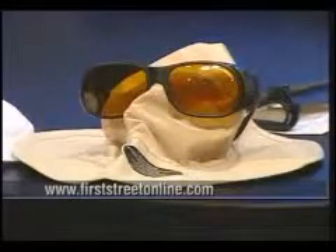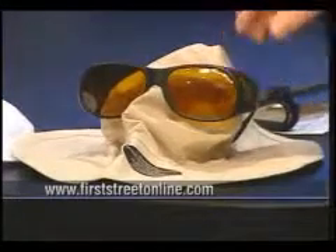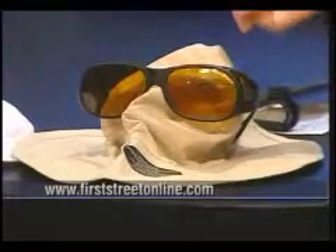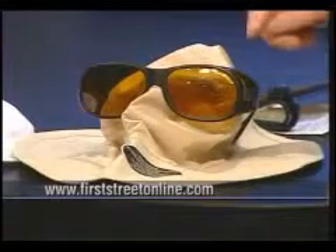It also gets that glare out as well. These Eagle Eyes were actually named — and the reason why they're called Eagle Eyes — because they actually studied the eagle and used the method and the oil that covers an eagle's eyes, learned that actual biological technology, and used that to develop this new technology for glasses.